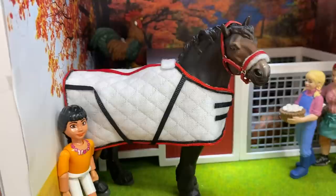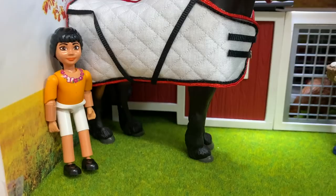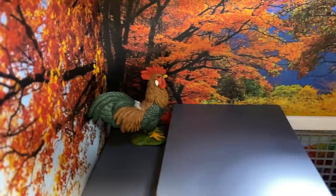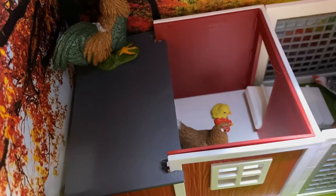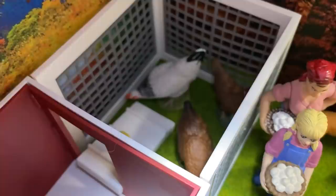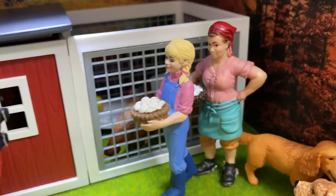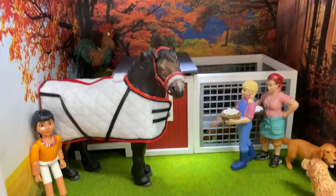Moving on to the fall section. This is not a Schleich model — it's a WIA model from a website called Model Pferd Versand, and he's an exclusive WIA model you can only get from this website. This is Jasmine, the owner of Gustav. Back there is a chicken coop — the rooster's name is Henry, and he always likes to perch on top. Inside is a hen named Honey with two chicks, Daisy, and two other brown chickens named Cupcake and Sprinkles. Over here is Crystal and Chris, who just got some eggs from the coop, and they have their two dogs. That is it for the fall box.